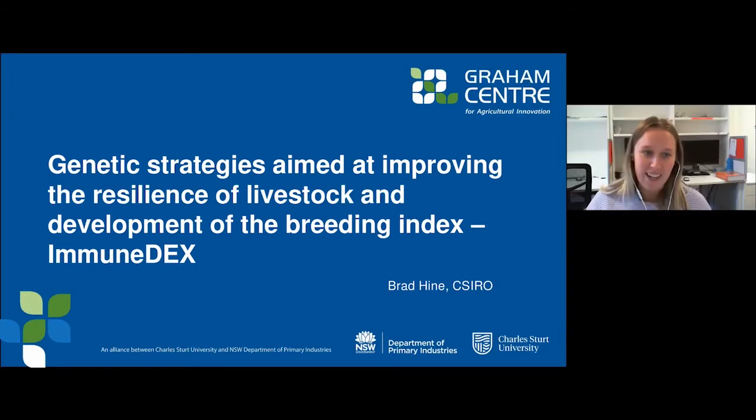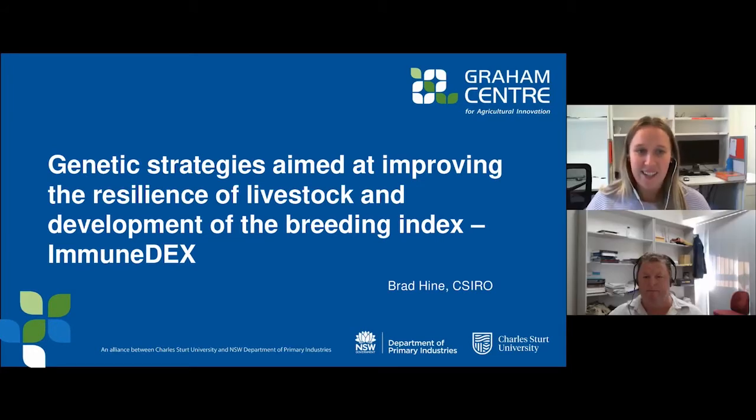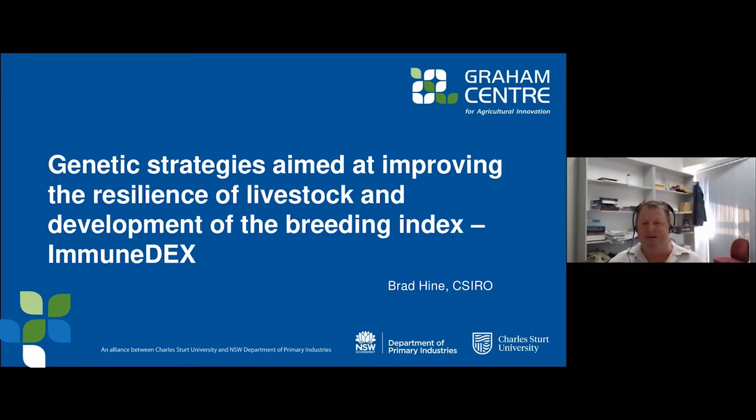Next we have Dr Brad Hein, a research scientist with CSIRO in livestock and aquaculture, based at Chiswick Research Station in Armidale. His expertise is rumen immunology. Thank you Brad. I'd like to start by thanking the Graham Centre for the opportunity to talk to you today about the work our team has been doing on developing strategies aimed at improving the resilience of livestock.